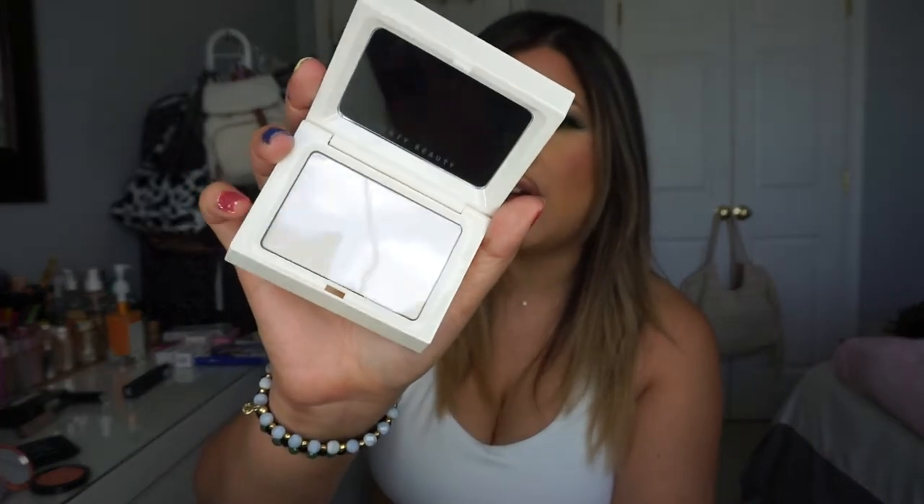The next product is the Fenty Beauty Visimatte Blotting Powder in the shade Universal. I want to keep a powder in my bag for when I need to touch up my makeup on sweaty days. It helps control shine and oils and mattifies the skin. I feel like it's going to work really well for me — I needed something like this so I don't look greasy throughout the day.